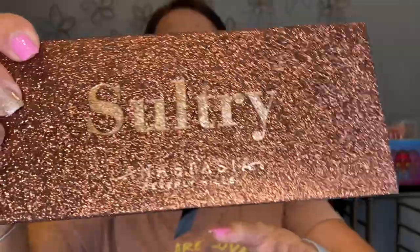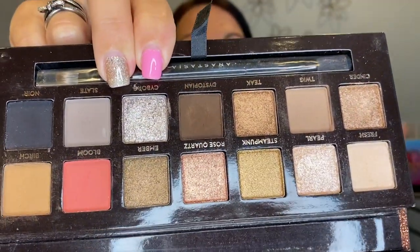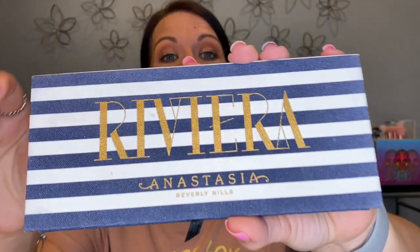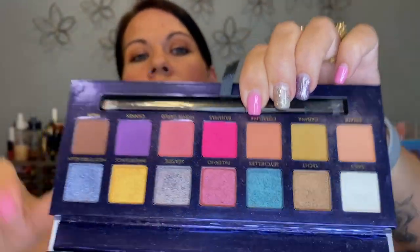Now we'll get into my ABH palettes. I have the Sultry palette — cool toned, beautiful, keeping it. The Jackieina palette — deeper jewel tones, gorgeous, keeping it. Oh, that was a close one — I might have cried! This is the Riviera — it's not my favorite, never has been since I bought it — but it was the first expensive eyeshadow palette I ever bought. For that reason I will keep it. It has sentimental value and I just can't get rid of the first expensive thing I bought.